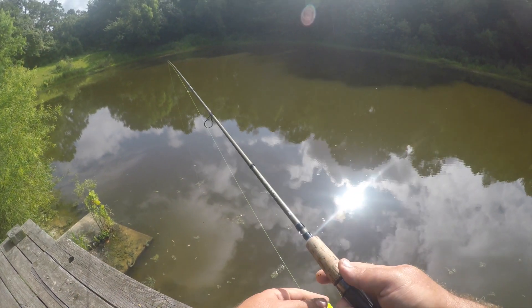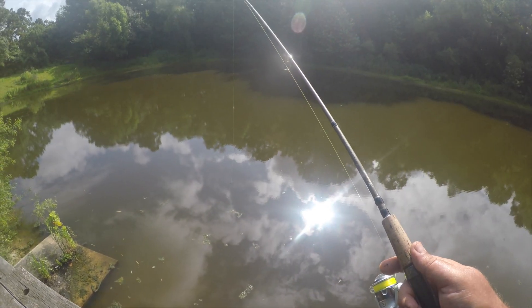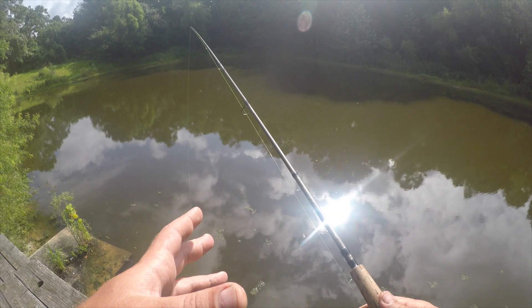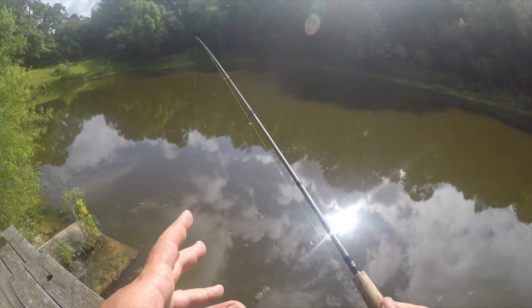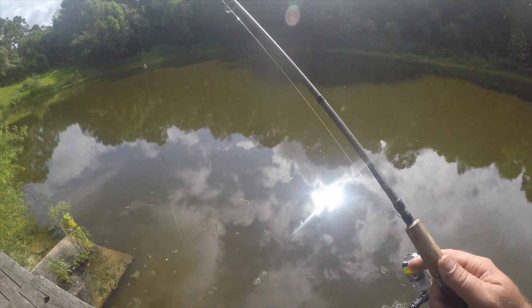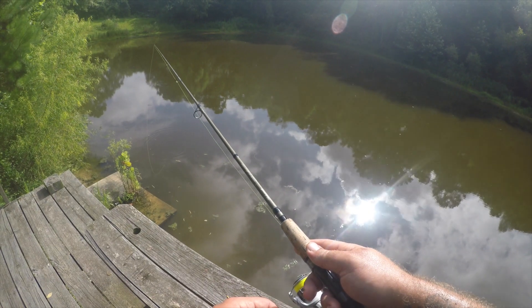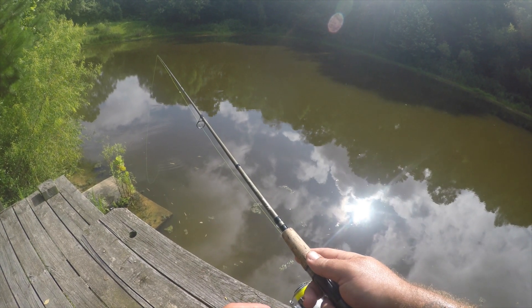We're back at the pond here and I've got a double drop shot rig with an eighth ounce sinker weight, a Shakespeare micro seven-foot light-action rod, six-pound test high-vis Mr. Crappie line. We're gonna try to catch some bluegill and see if they're biting the nightcrawler and the mealworms both today.